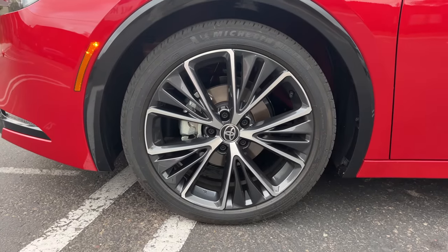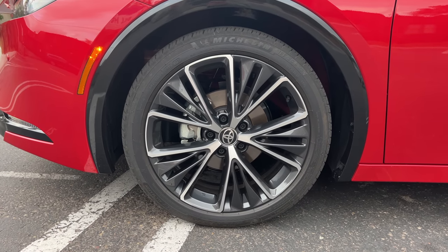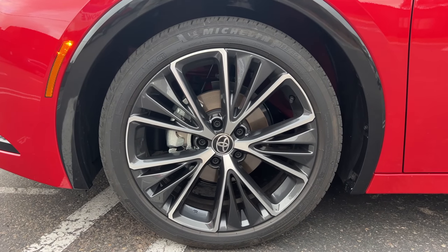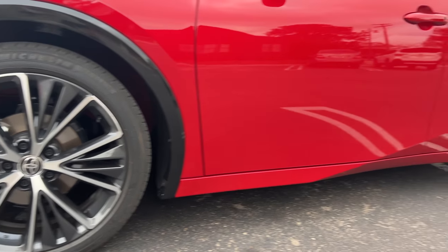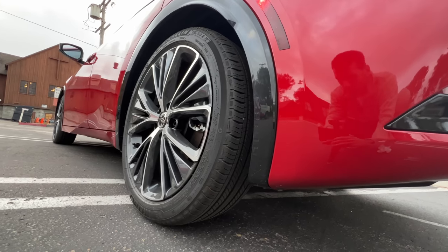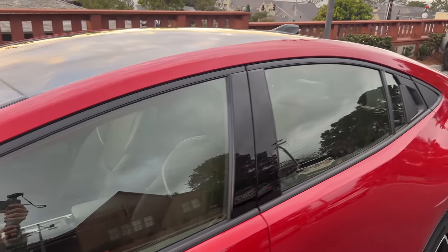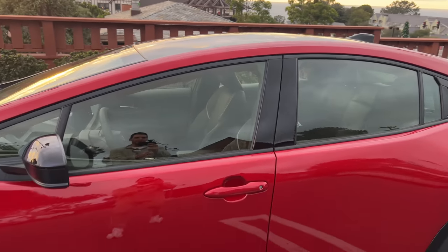XLE and Limited trims get 19-inch wheels; the base LE gets a 17-inch wheel option. These are wrapped in Michelin all-season tires, 195 section front and rear. There's black gloss for the top of the mirror caps and black window trim.